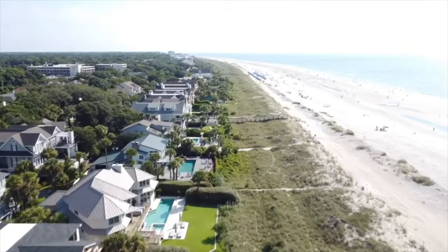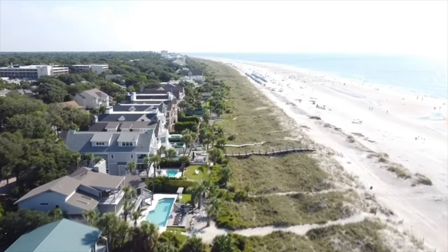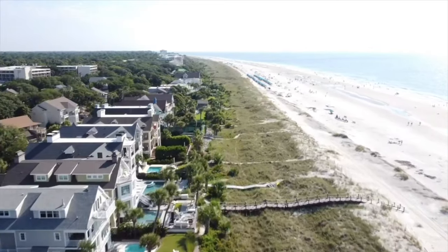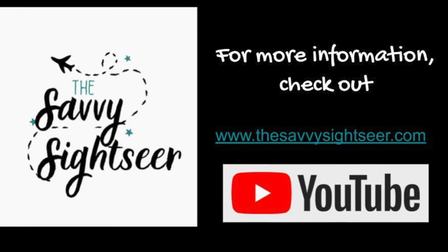Hilton Head has so many more dining options to offer guests than the ones I suggested, but hopefully this will give you a great head start on where to eat to make sure you're having the best of the best while there. Thank you for joining me and letting me share with you all about where to eat while on Hilton Head Island.